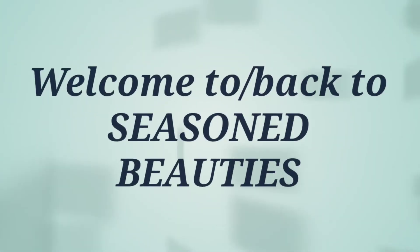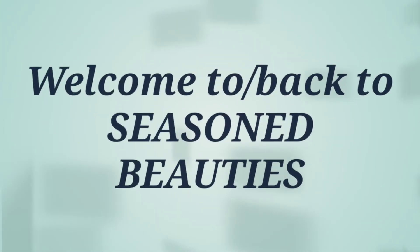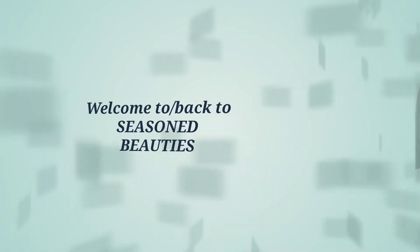Hello everyone, my name is Gina and I would like to officially welcome you to Seasoned Beauties. If this is your first time visiting with us today, thank you so much for choosing to spend some time with me today.